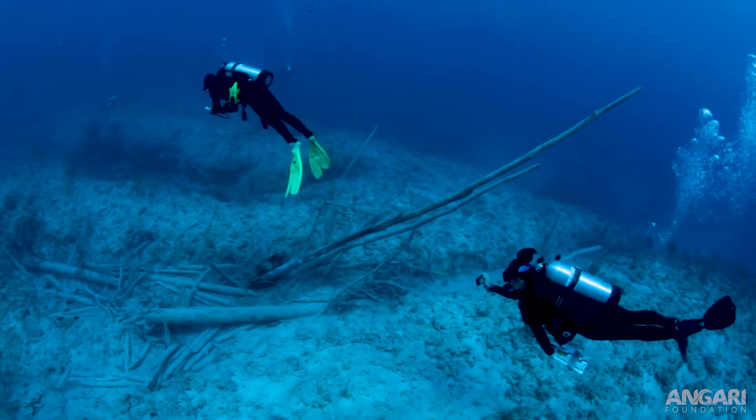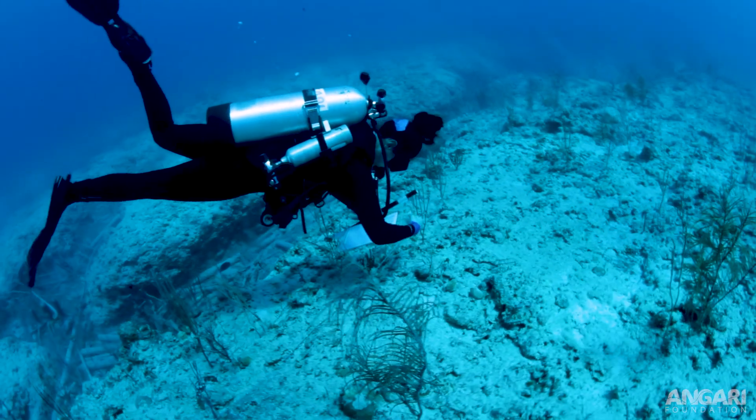There's still some damage visible from Hurricane Dorian — corals that have been fragmented and toppled over on the bottom, and some of them are starting to regrow in that position. It's clear that stony coral tissue loss disease has moved through this area as well. There are lots of dead brain corals.